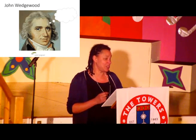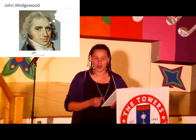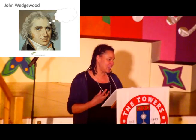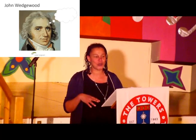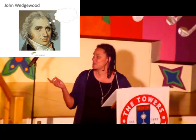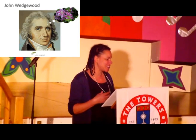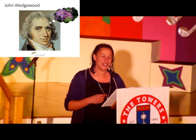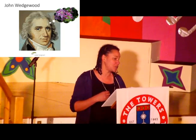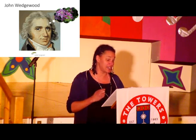Josiah had several children and his oldest was John Wedgwood. As was traditional, Josiah was very keen for John to go into the family pottery business, but it didn't work — John wasn't a very good businessman. His father tried to set him up in banking, but that didn't succeed either, because John was interested in flowers. He loved botany and horticulture. So he put it to good use and founded the Royal Horticultural Society with his friend Joseph Banks in 1804.